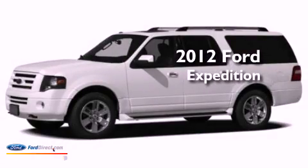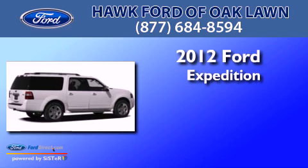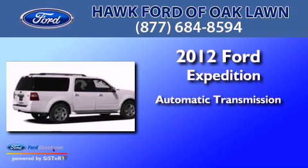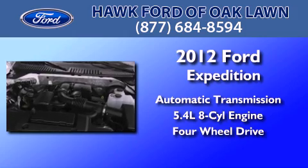This is a brand new 2012 Ford Expedition. This SUV has an automatic transmission, a 5.4 liter V8, and the added capability of four-wheel drive.